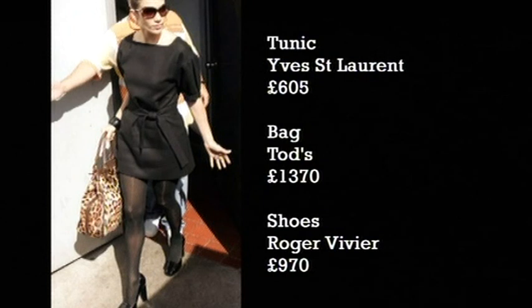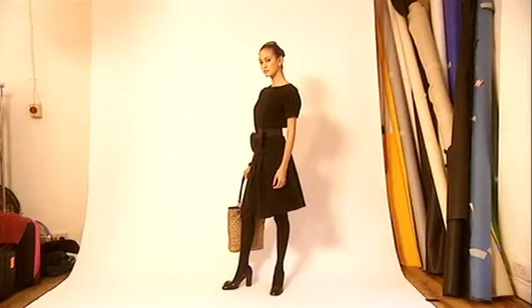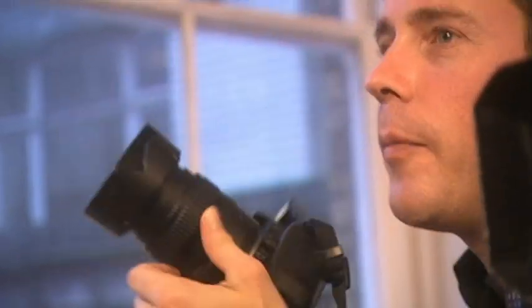J-Lo might have shelled out a whopping 2,300 quid for her outfit, but you don't need an A-list wallet to get the red carpet look. The high street is hot on the heels of the designers and you can recreate the J-Lo look at a fraction of the price.